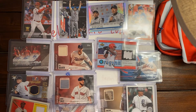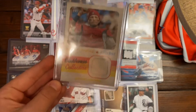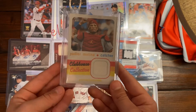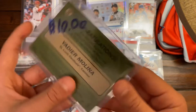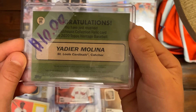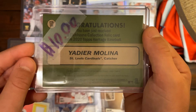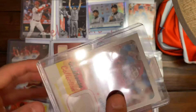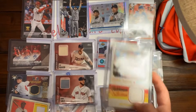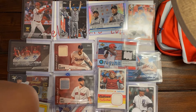Our next card is a Yadier Molina jersey relic card from Clubhouse Collections. The insert says: congratulations, you have just received a Clubhouse Collection relic card from 2020 Topps Heritage Baseball. Yadier Molina for the Cardinals — it's Topps Heritage.